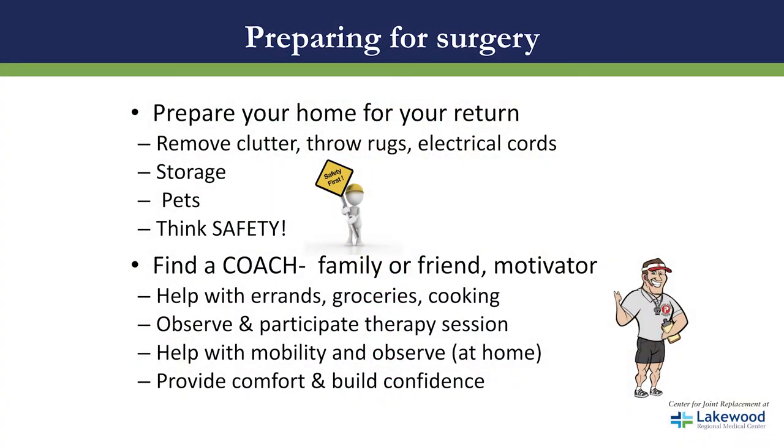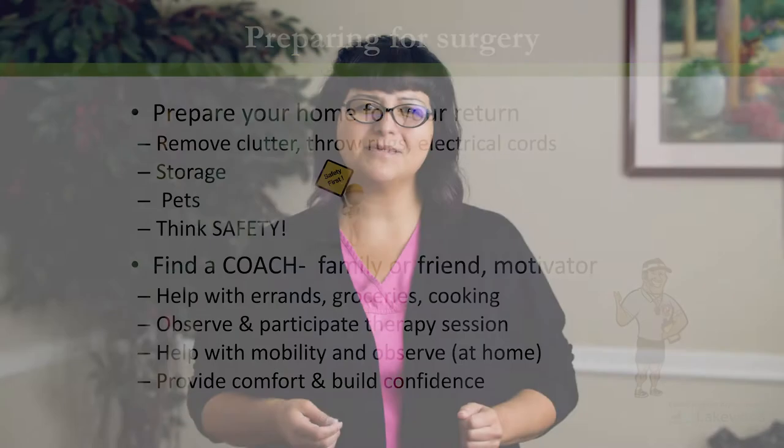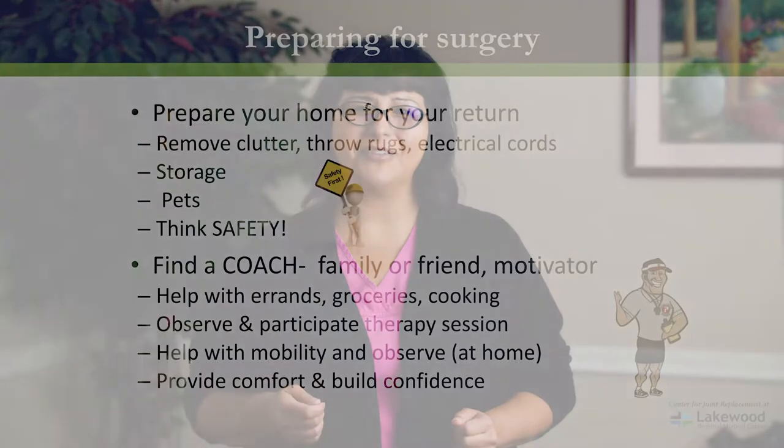You'll also need a coach — a friend or family member, a motivator, someone who is going to help you through this process. We ask this person to help run errands, get groceries, and help with cooking. We ask for them to come into the hospital and observe and participate with you while you're doing your therapies, help you with mobility once you get home, and also provide comfort and build your confidence.